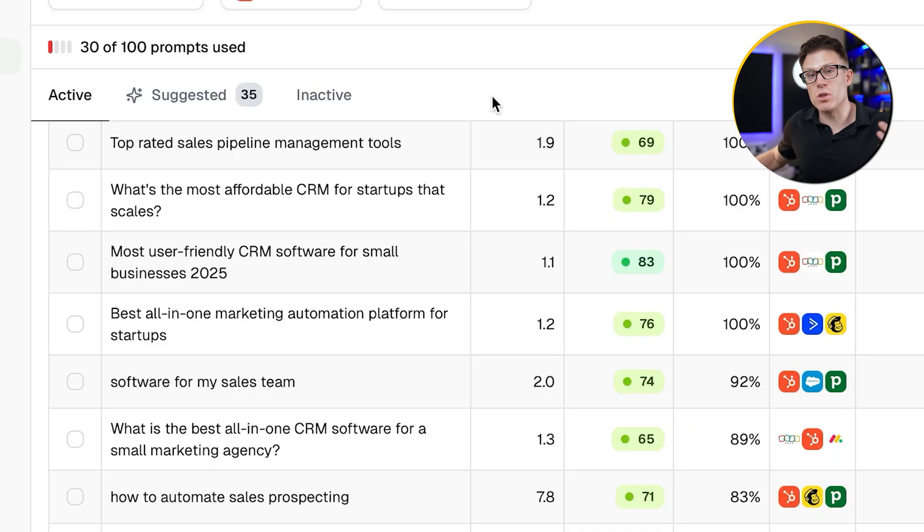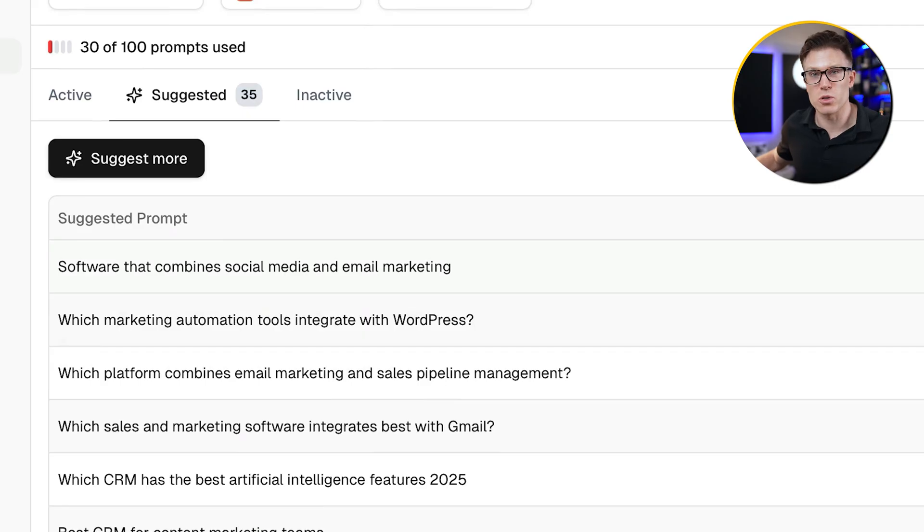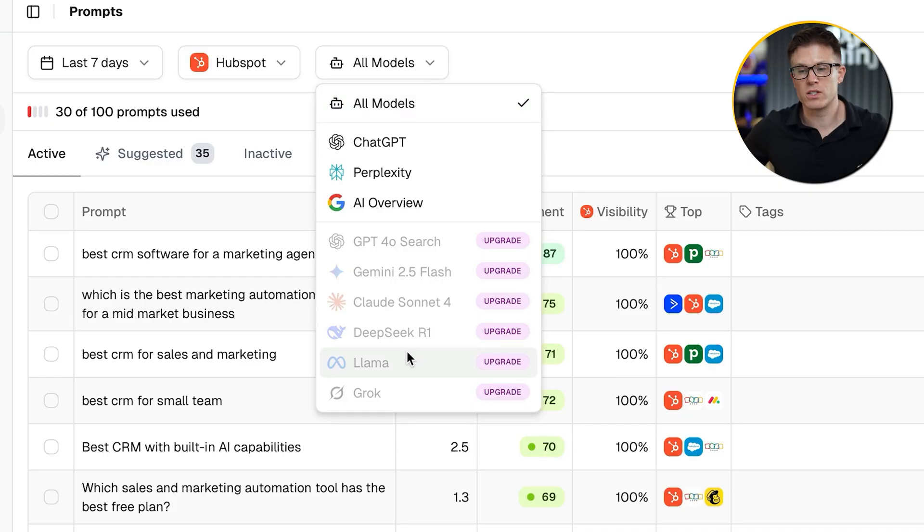One of the things I like about Peak is once you put in some prompts, it also suggests alternative prompts which you can accept and add into your tracking really easily. Once you have your prompts inside the platform, Peak then goes and runs these queries against each of the individual AI tools. You can see all of the AI tools at your disposal here — you can choose your top three priorities. We've chosen ChatGPT, Perplexity and AI Overviews. When these tools run the prompts, they record when you show up, how often you show up, the sentiment behind your feature, and they do all of this for your competitors as well, recording it over time so you can see how your visibility is progressing.